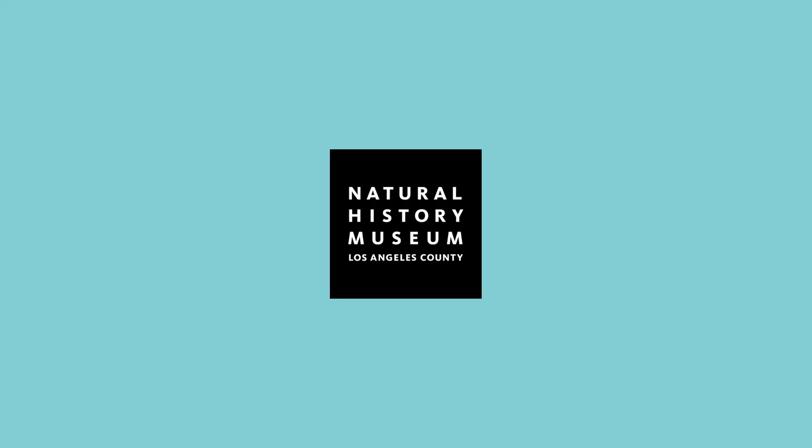My name is Deborah Bird and I'm at UCLA. I'm a graduate student in the Department of Ecology and Evolutionary Biology.